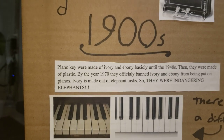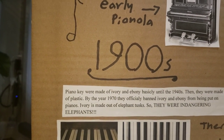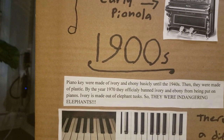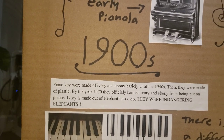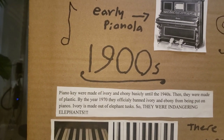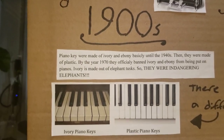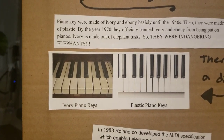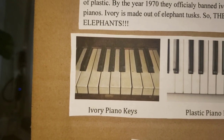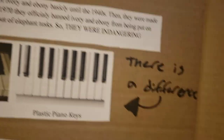Moving down to the 1900s: piano keys were made of ivory and ebony basically until the 1940s, then they started making them out of plastic. By the year 1970, they officially banned ivory and ebony from being put on pianos, because ivory is made out of elephant tusks — so they were basically endangering elephants. I said trunks, not tusks, but it would just be harsh to make it out of trunks. Here is ivory piano keys with ebony black ones, and here are plain old plastic piano keys. You can see there is a bit of a difference.